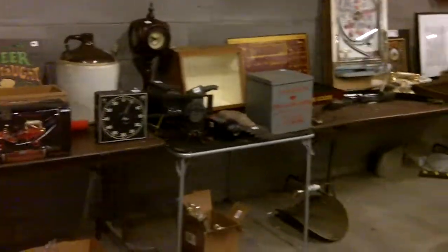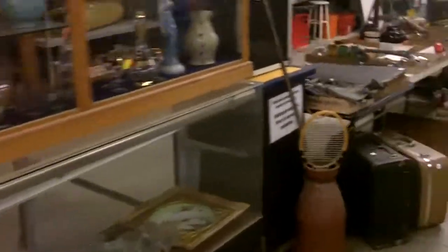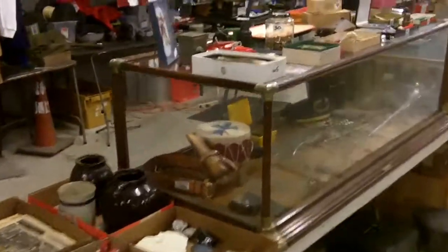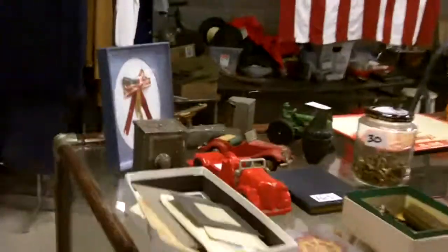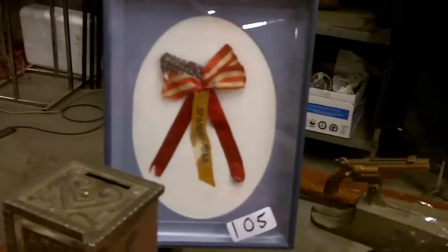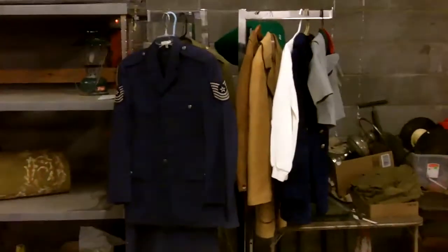As you can see, hopefully that gives you a pretty good idea of what we've got to offer this time — treasures galore as always. Come on down. Look at that — that's from the Spanish-American War. A nice Air Force uniform. That belt is probably cavalry-type, marked U.S. — it's ancient.